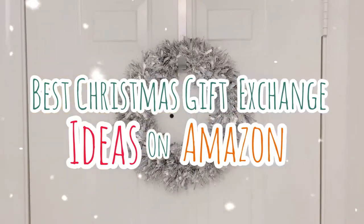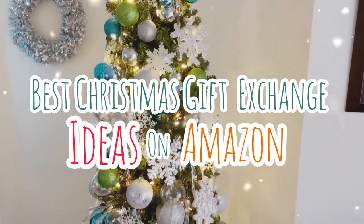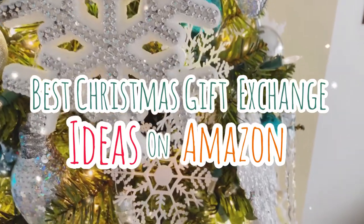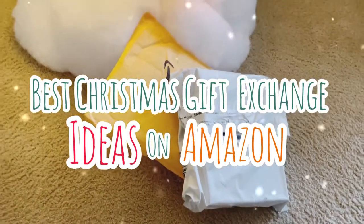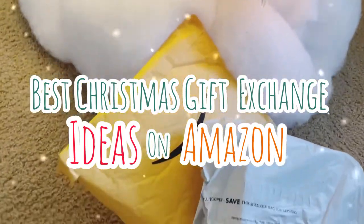Hey guys, it's Candice DeGrandis and I'm back with another video. Today I'll be sharing with you my best Christmas gift exchange ideas, all from Amazon. Whether it's a family gathering or office Christmas party, these 25 gift ideas are certainly going to be a hit.